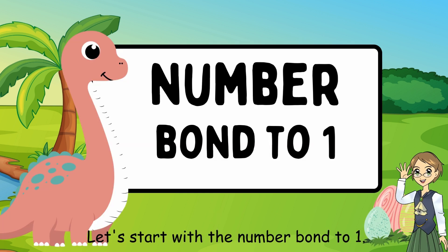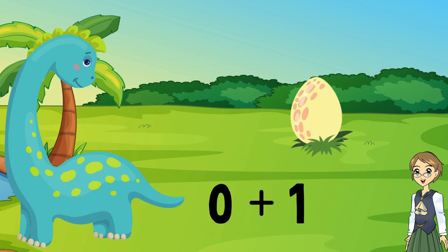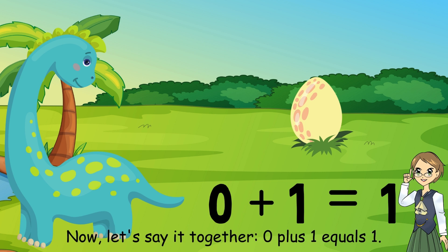Let's start with the number bond to 1. What number plus what number equals 1? 0 plus 1 equals 1. That's right. Let's say it together: 0 plus 1 equals 1.